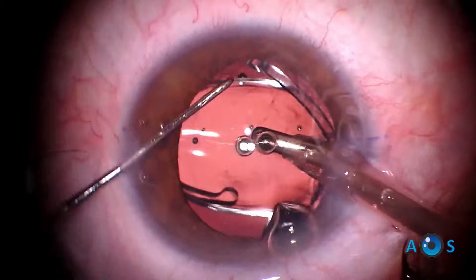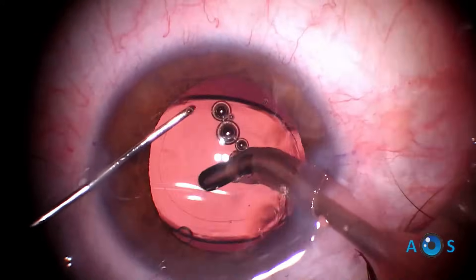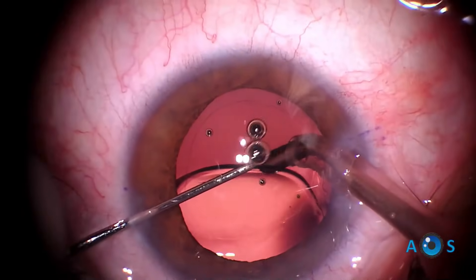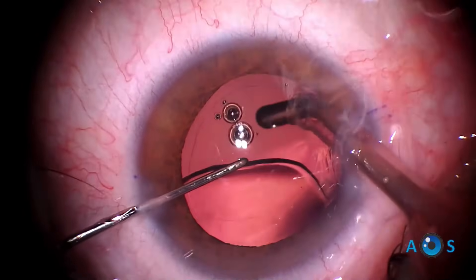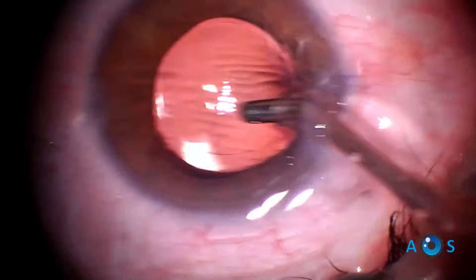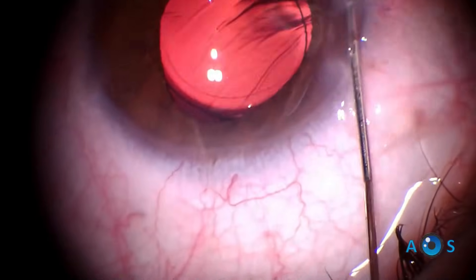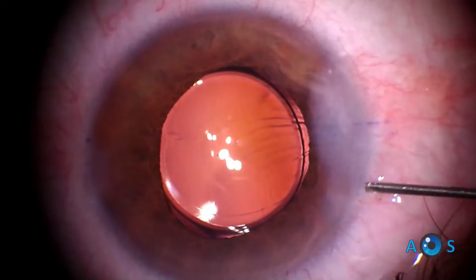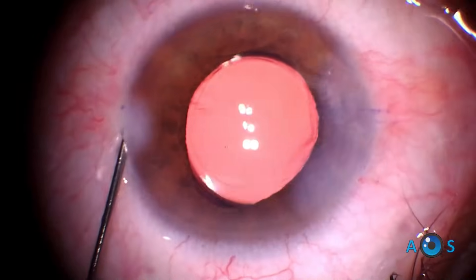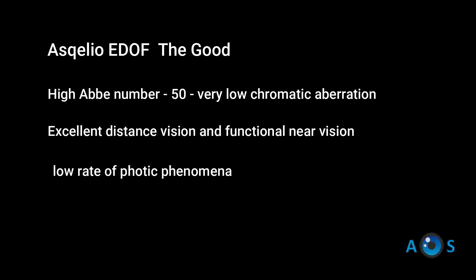This IOL uses a proprietary manual injector and is easily implanted through the standard 2.2 millimeter corneal incision. There are no visible optical elements. The refractive index is high, so the lens feels soft in the bag and, like the Vividi, may also be prone to slight upward movement under topical anesthesia. The anterior chamber should be adequately filled with BSS to ensure optimal centration. The strongest point is the affordable price and the balance between optical quality and focal range. The less good is that it comes from a less known manufacturer and therefore there are few real-world reports on its performance.